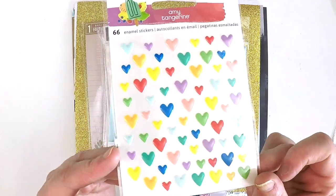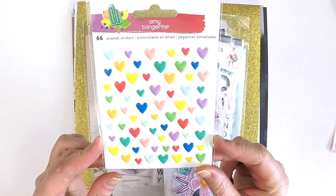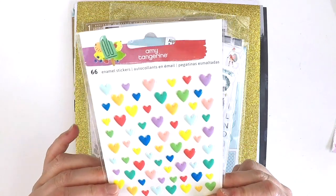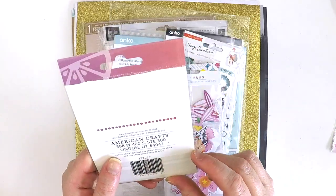I picked up some of these super sweet Amy Tangerine enamel stickers. How great are those hearts? I love using hearts in my Project Life album, so these are going to come in handy. Look at that color palette - beautiful. I'm not sure what collection that's from - I've been a bit out of the loop.